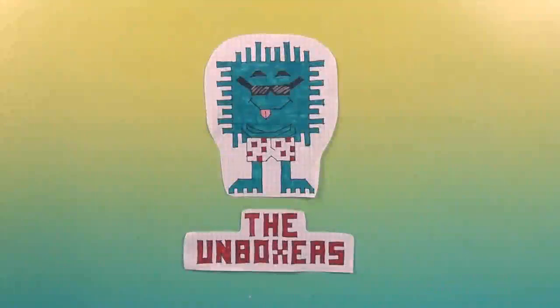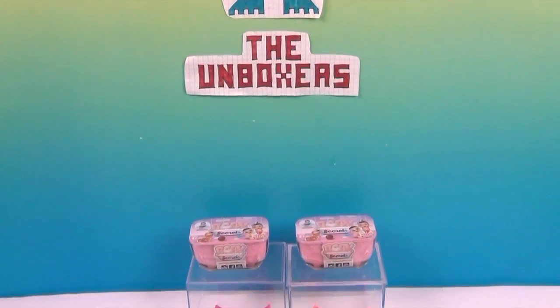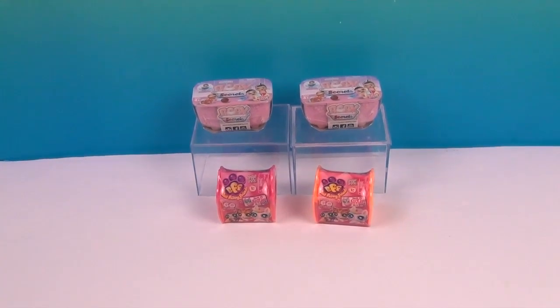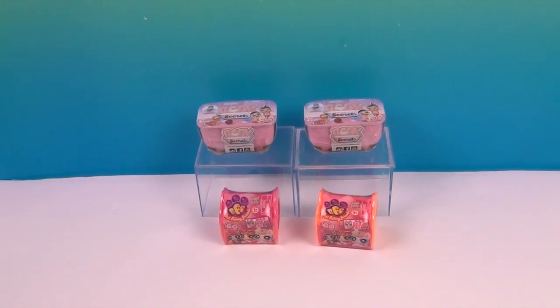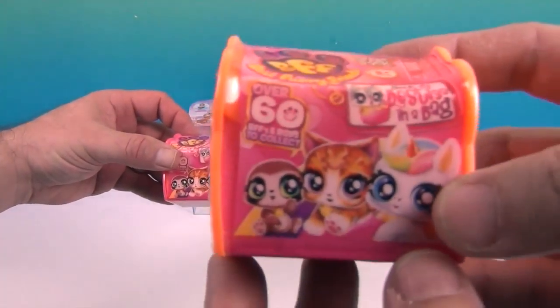Hello and welcome back to the Unboxers! Today we have another Mini Monday, and for this Mini Monday we have something new — it's a secret! It's Baby Secrets and BFFs. These are new little blind bathtubs and blind BFF houses from Head Start. BFF stands for Best Furry Friends.